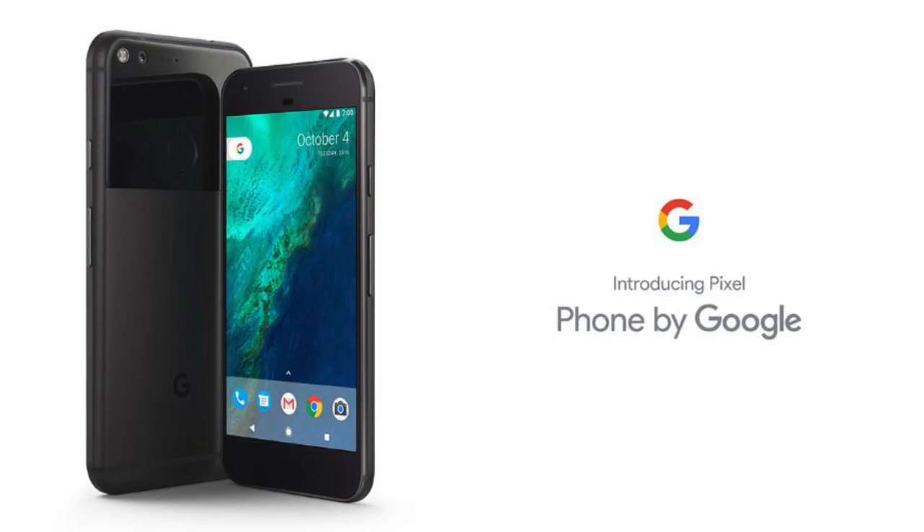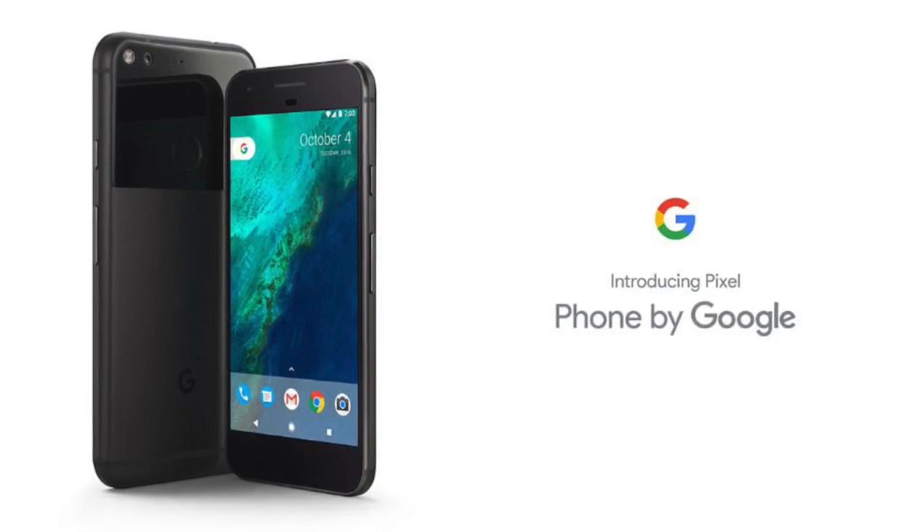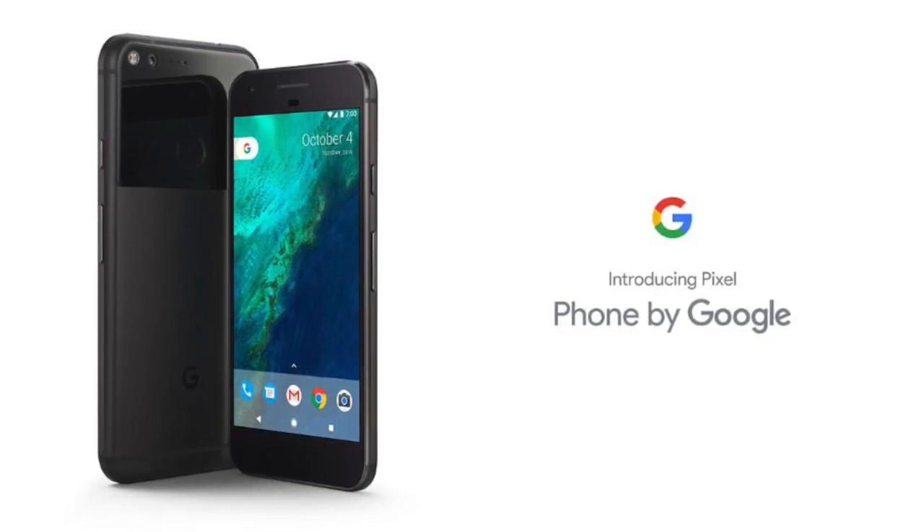Both Pixel and Pixel XL supposedly come with the best phone camera ever. Google also gives you the privilege to store all of your photos and videos in Google Photos, no matter how high their resolution is. It is good, but it raises some questions about security.